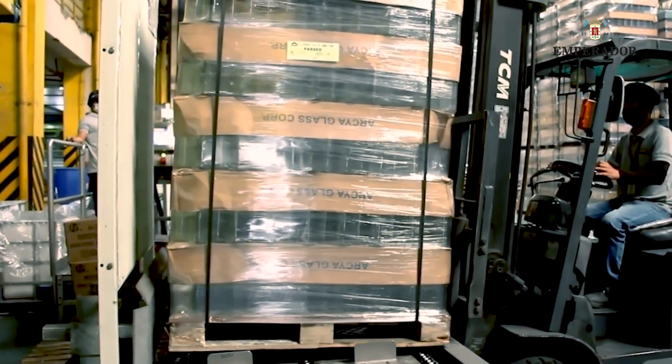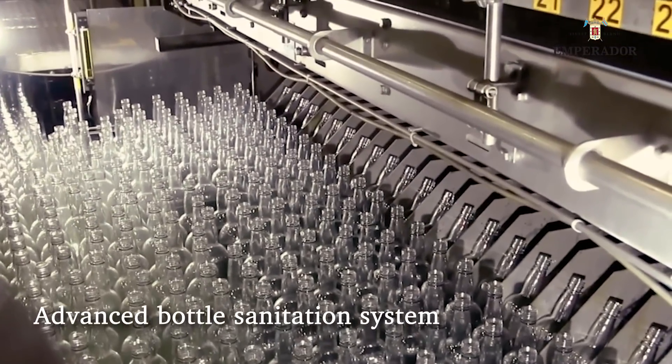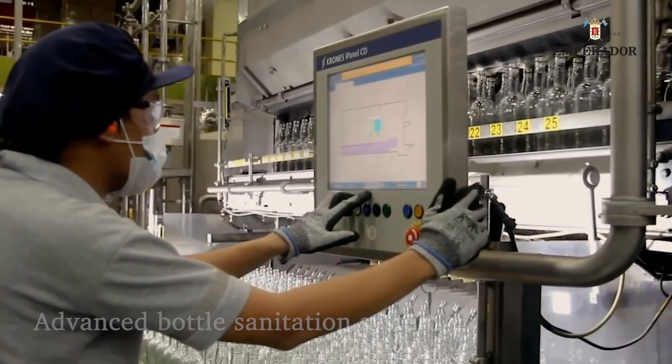Bottles are automatically handled by robotics that undergo a rigid cleaning and sanitation process, guaranteeing the highest level of hygiene and safety health standards.